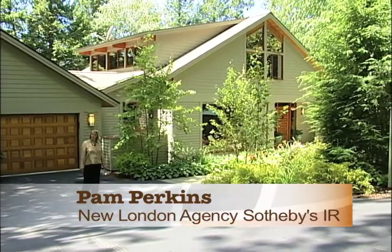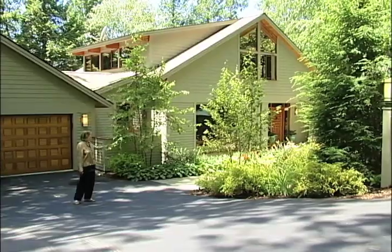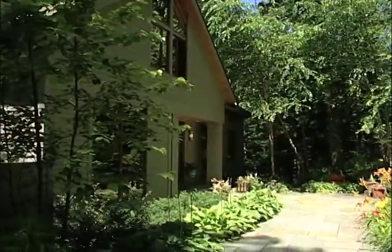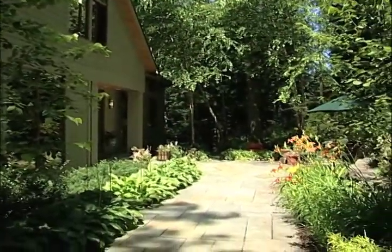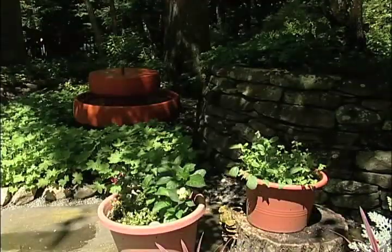I have a beautiful house to show you today located in the Pinecliffe neighborhood of Lake Sunapee. The owners of this special property spent two years designing the house and grounds. The careful planning and meticulous attention shows in every detail.